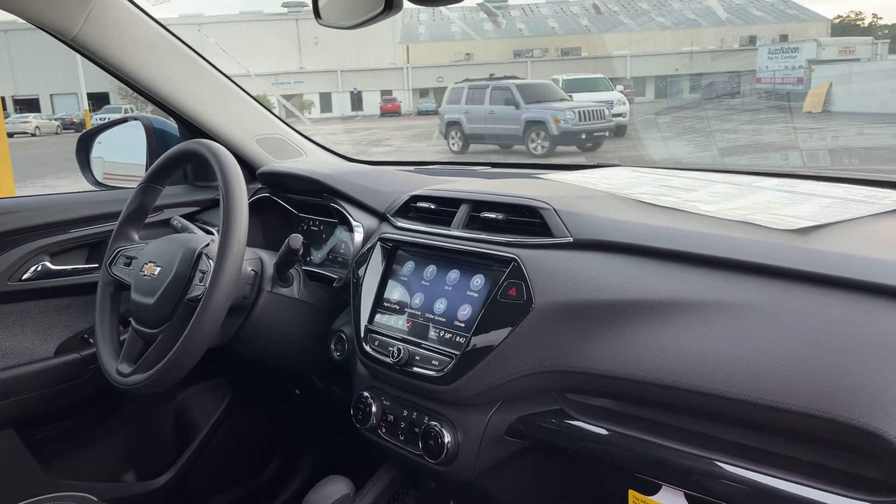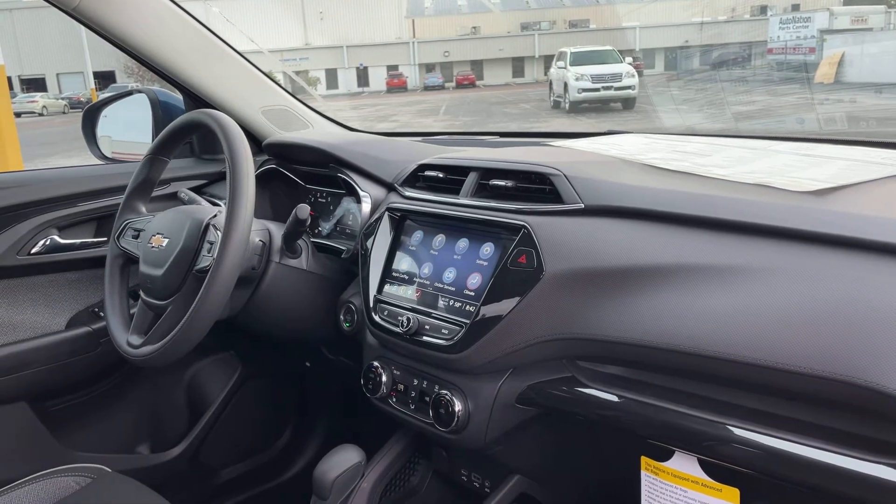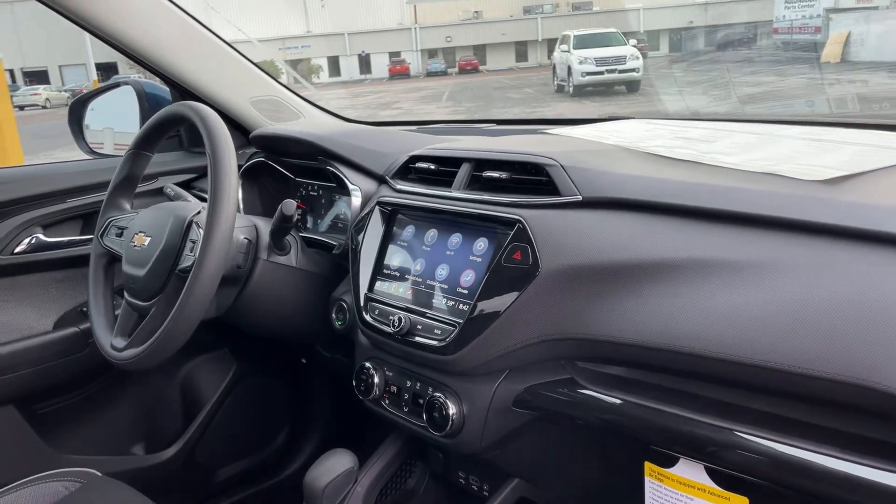Satellite radio, electronic climate control, heated seats, traction control, USBs for your phone, Apple CarPlay and Android Auto.